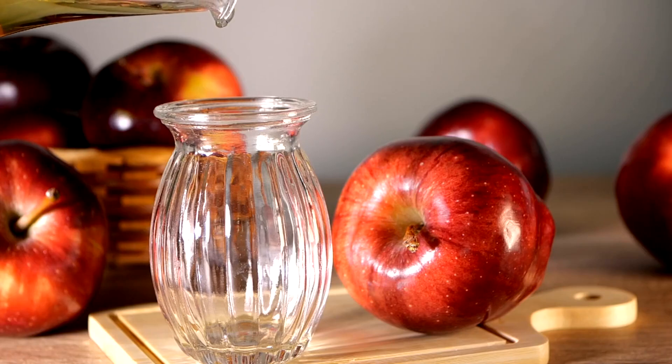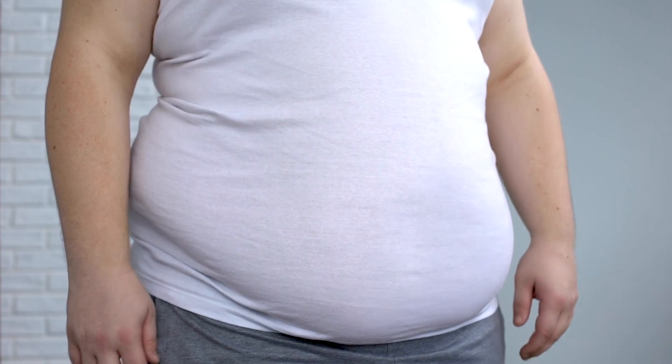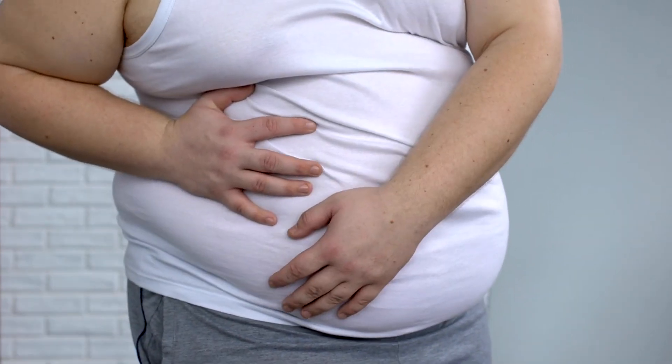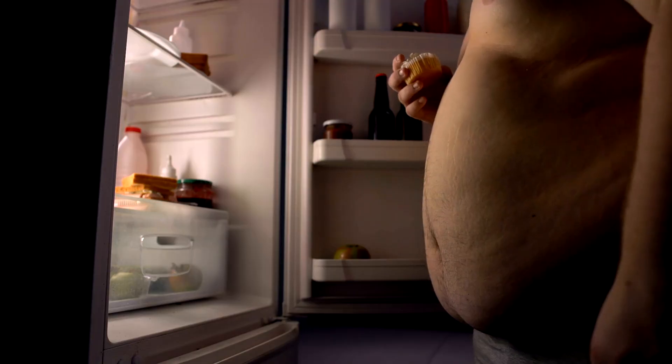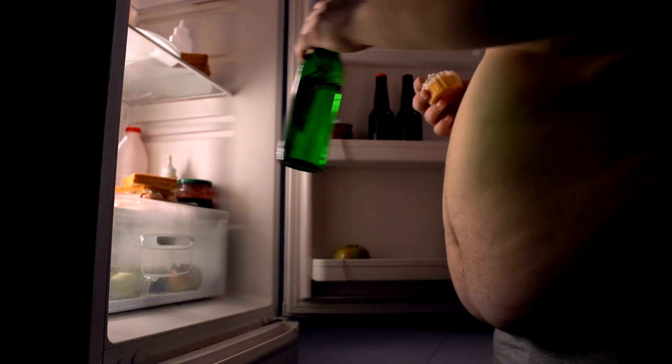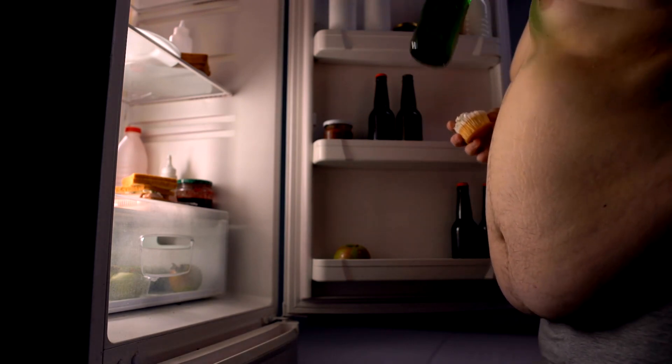Understanding the fundamentals of fatty liver disease is crucial before exploring the advantages of apple cider vinegar. Alcoholic fatty liver disease (AFLD) and non-alcoholic fatty liver disease (NAFLD) are the two primary forms. While obesity, insulin resistance, and bad eating habits are linked to NAFLD, excessive alcohol use is linked to AFLD.